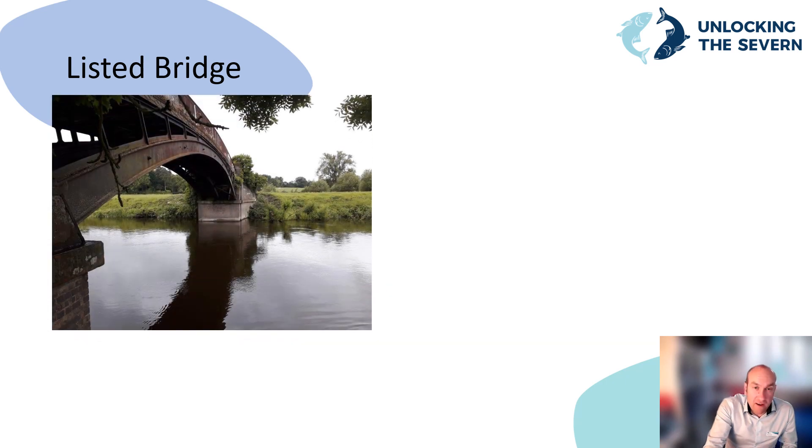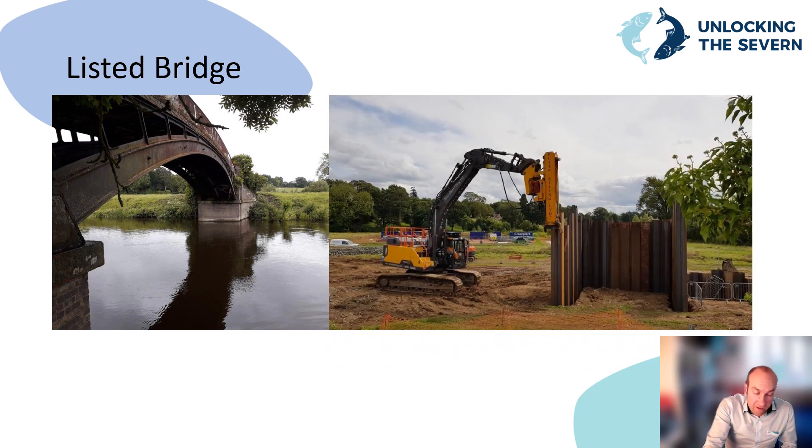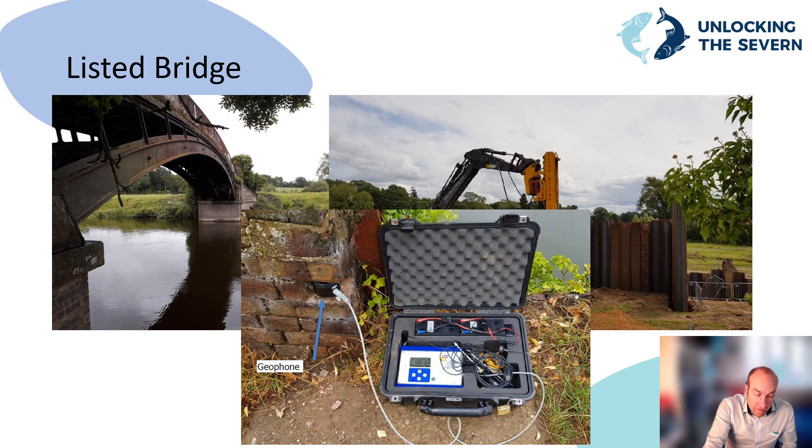We also needed to pile next to an existing adjacent listed bridge and had to ensure we didn't cause any damage during the construction works. To do this we used a specialist vibration monitoring device placed on the bridge to record any movement. If the vibration had exceeded a trigger level of greater than 10 millimetres per second it would have sent an alarm so that works could be stopped. The actual vibration levels recorded were much less than the trigger level at around three millimetres per second — apart from when someone kicked the box in August 2019, when it reached 25 millimetres per second and set off the alarm.